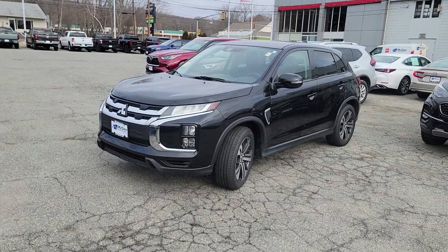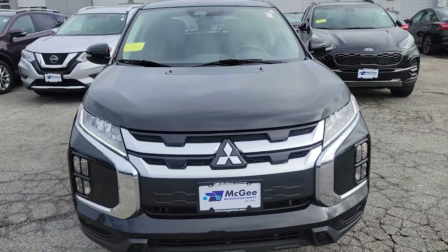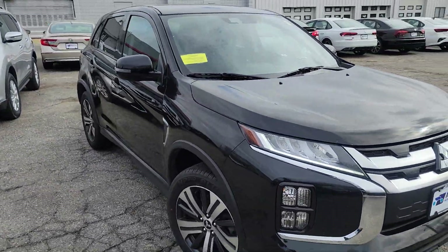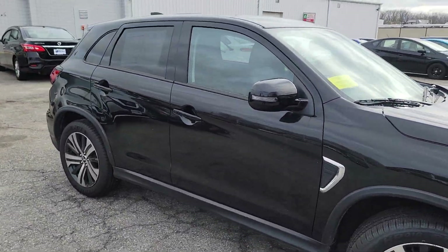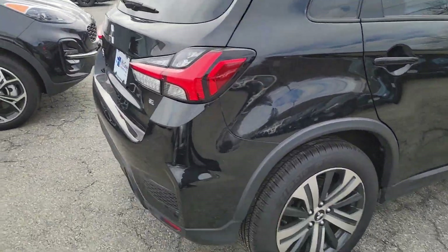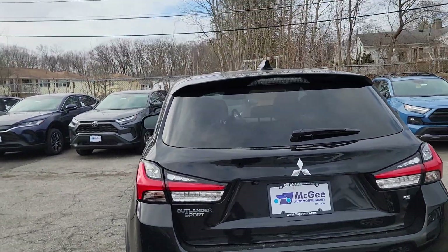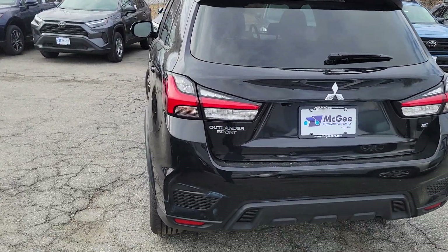Hi, my name is Gentil. I think you saw the 2020 Mitsubishi Outlander. I am taking it out here to take a quick walk-around video for you. Take a look at that. This is the SE — the Sport Edition. SE means Sport Edition, so you can see it here.